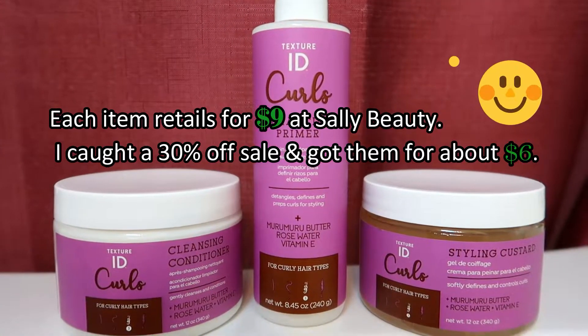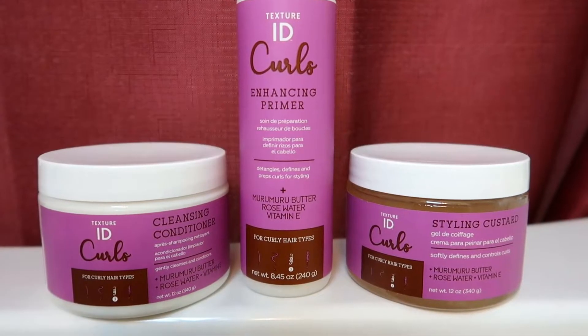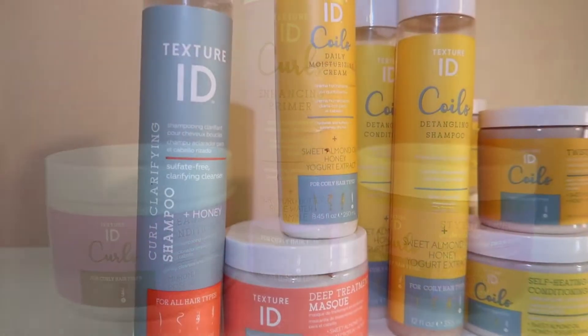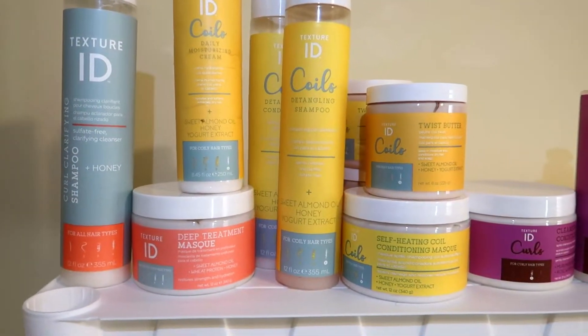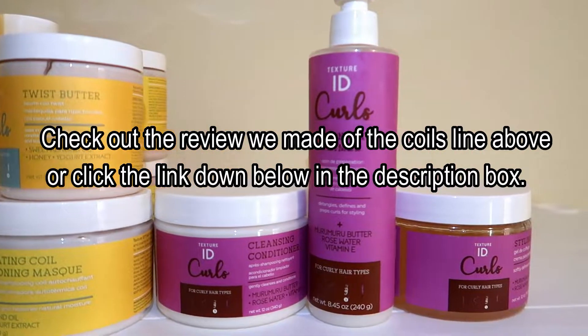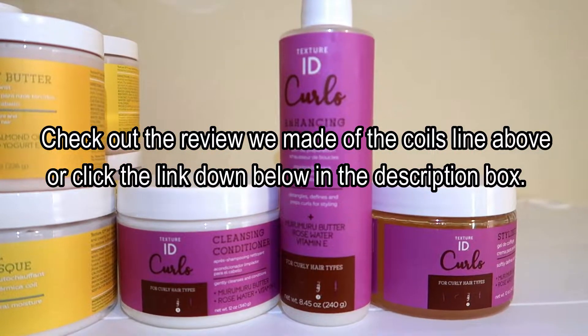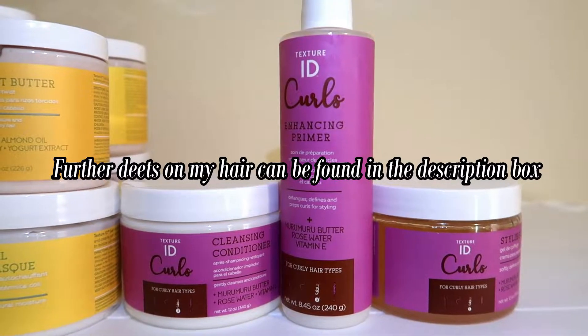Today's video is going to be a review of the new Texture ID Curls Murumuru Butter line — hopefully I'm saying that word correctly. Now on the bottle, the jar does have it circled for type 3 hair, just like the Coils line was for type 4 hair, but I have a combination of type 3 and type 4, so I wanted to go ahead and just try it out for you guys.